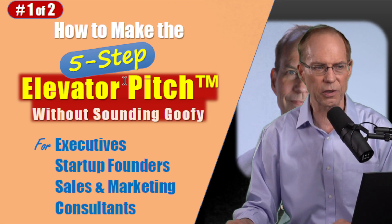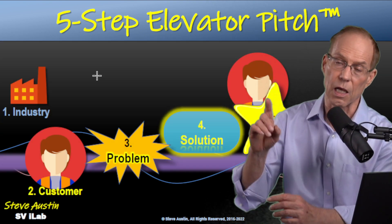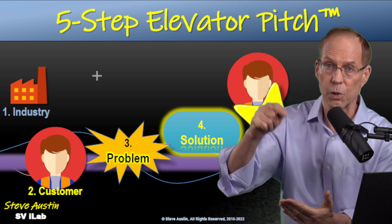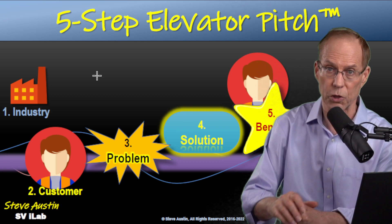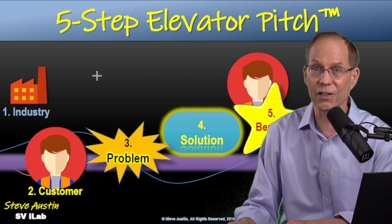If this is interesting to you, give me a call. I'm Steve Austin — find me on LinkedIn. Put your question below about how you do your elevator pitch or where the problem is for you. And if you got value out of this, please give it a share. Thanks a lot, and good luck on your elevator pitch.